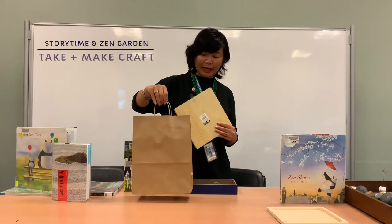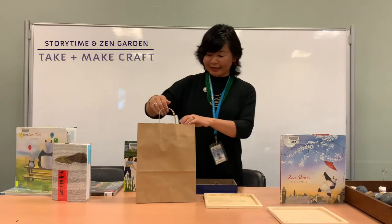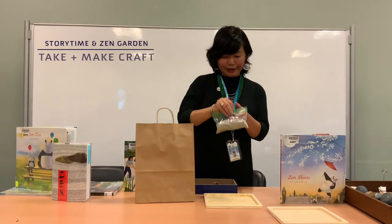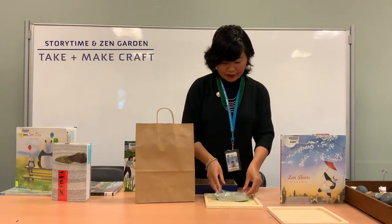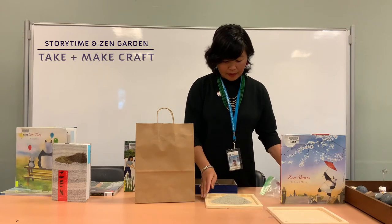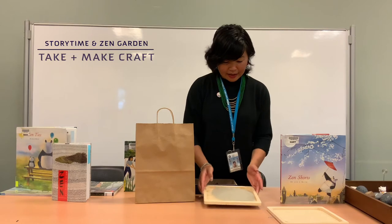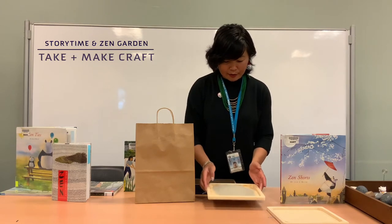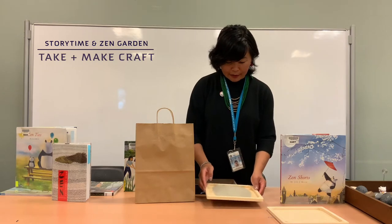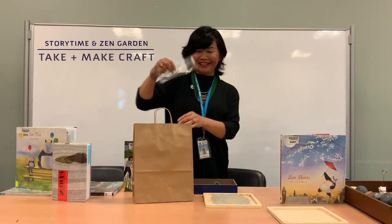When you get the bag, it's going to come with a wooden plaque. It will include some sand that you can pour out to start your Zen garden. The best way to spread out the sand is to gently shake it until you cover almost all the space as evenly as you can. The bag also has a rake.